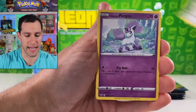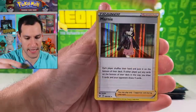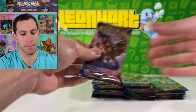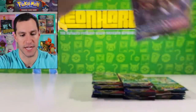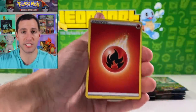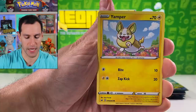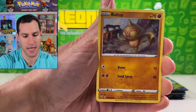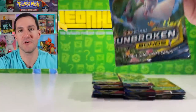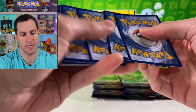Ponyta, Cottonee, Scorbunny, Silicobra, Yamper, Cinderace — Marnie holographic! Well then, folks, it's time. Marnie, we're pulling you in this pack — four cards! Fire energy, pats on back all around. Haunter, Thwackey, Pawniard, Silicobra, Yamper, Krabby, Copperajah, Ball Guy Toy, Bisharp, and Drapion. There goes my call of the day.